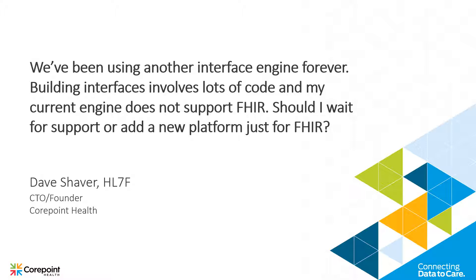I would look very carefully at the vendors that you are currently using or depending on — in this context, an engine vendor. Look at that engine vendor and see what level of participation they have in the FHIR organization. Are they helping build the standard? Do they hold committee membership or are they committing to the FHIR standard in some fashion?